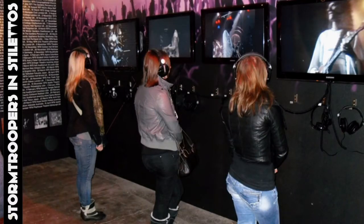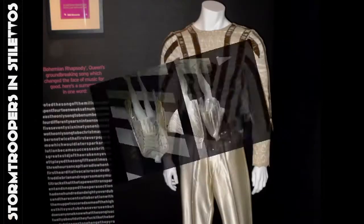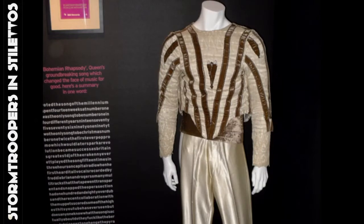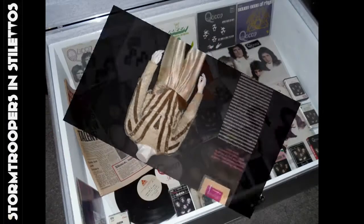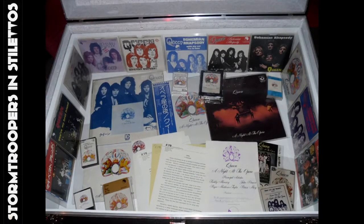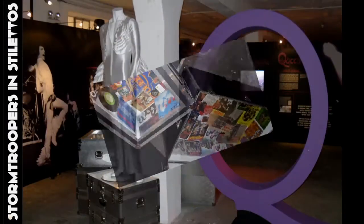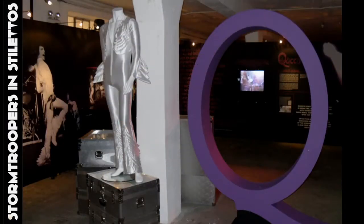The exhibition also included interactive audio and visual environments with never before seen or heard video, also showing many costumes and items of memorabilia on show. Entry to the exhibition was free of charge and opened from 11am to 8pm daily.